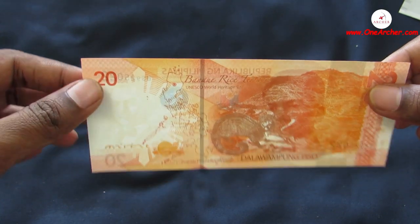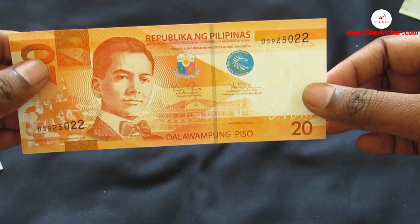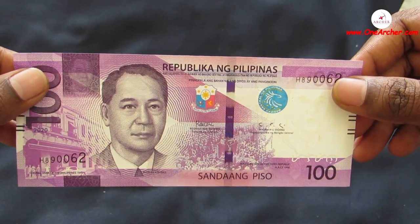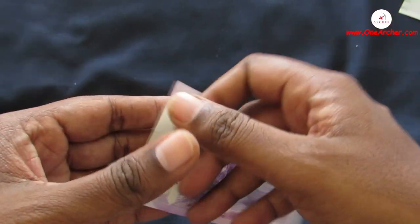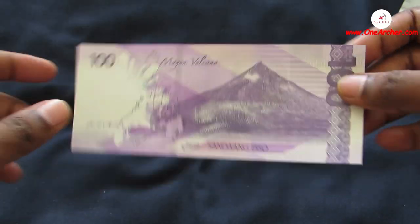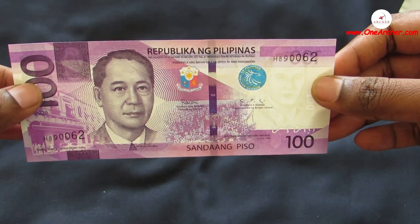The tenth one is 100 Piso of Philippines. On the obverse is the portrait of Manuel Roxas, the Central Bank of Philippines building in 1949, and the proclamation of the Third Republic in 1946. On the reverse is Mayon Volcano at the Bicol region, and a whale shark can be seen swimming in the foreground.